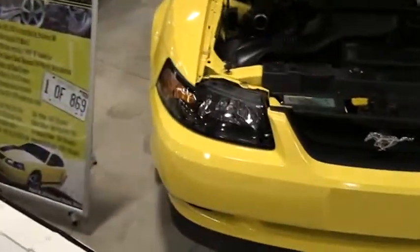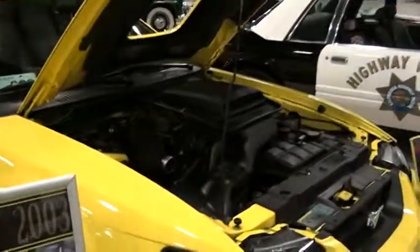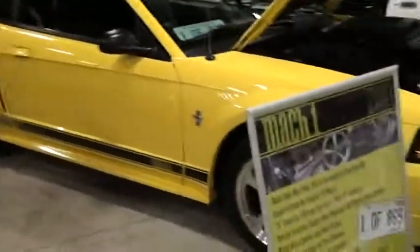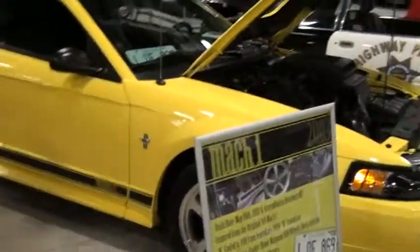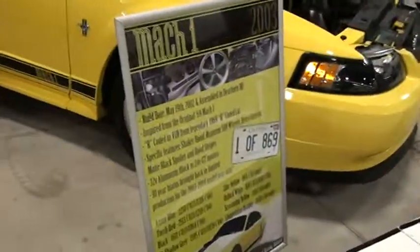That yellow car — 800 and something, limited edition Mach 1. That is a real Mach 1. They put a vintage-style scoop on it that year — it gives it that old look, like a 69. One of 869 cars.